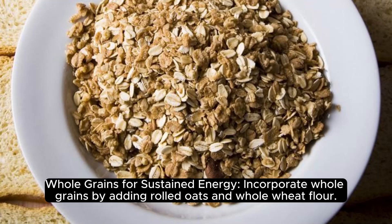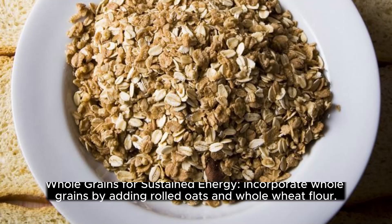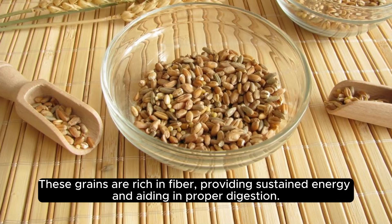Whole Grains for Sustained Energy. Incorporate whole grains by adding rolled oats and whole wheat flour. These grains are rich in fiber, providing sustained energy and aiding in proper digestion.